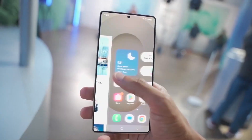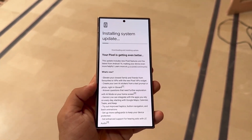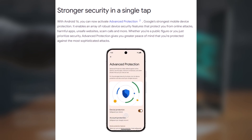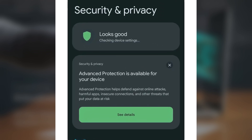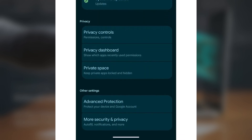Android 16 is now rolling out to supported devices, and along with it comes Advanced Protection Mode. While beta users might have already seen it, it's now available on the stable version too. To check it, go to Android 16 Settings > Security and Privacy. You'll see a card saying Advanced Protection is available for your device. It's designed to block online threats, harmful apps, unsafe connections, and other risks. If you don't see the card, scroll down to Advanced Protection under Other Settings.